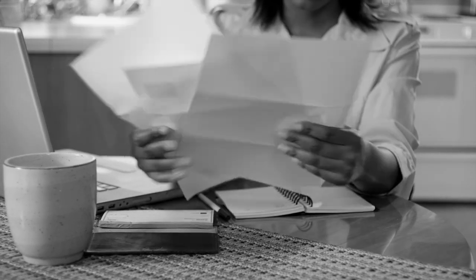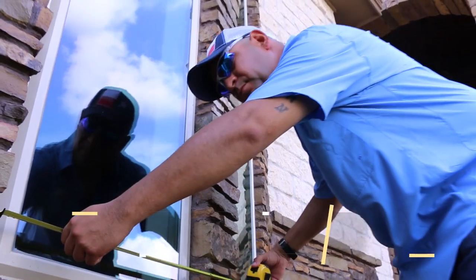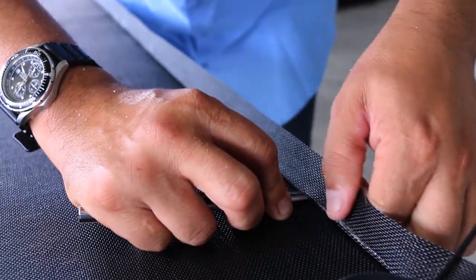Electric bill skyrocketing this summer? Home not as cool as you'd like? Windows old and outdated? At Eclipse Sunscreens, we're passionate about solving your problems. Our experts have over 10 years assessing and diagnosing unique challenges we face here in South Texas.